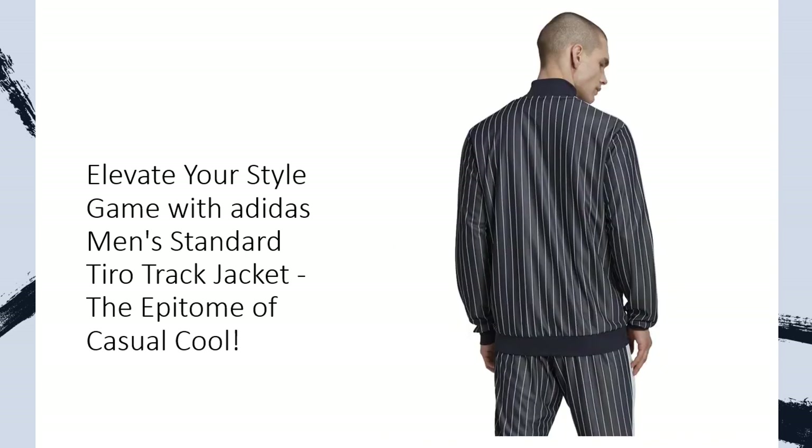Functional fashion — tired of juggling your essentials? Fear not! Slide your phone and keys into the side pockets, and you're ready to conquer the day. The full zip with a stand-up collar adds a dash of flair while providing adjustable comfort.